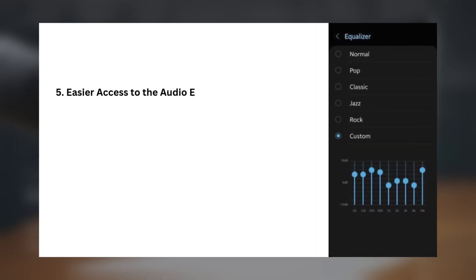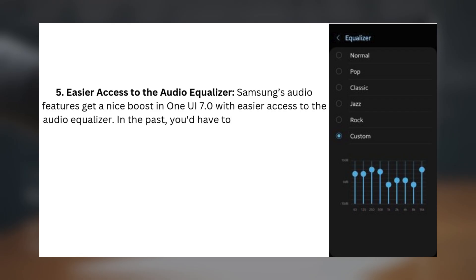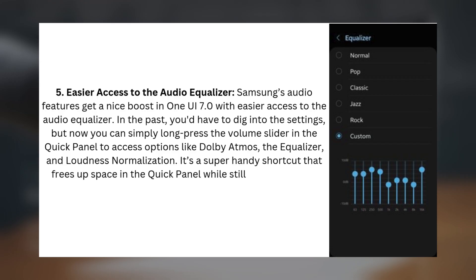5. Easier Access to the Audio Equalizer. Samsung's audio features get a nice boost in One UI 7.0 with easier access to the Audio Equalizer. In the past, you'd have to dig into the settings, but now you can simply long press the volume slider in the Quick Panel to access options like Dolby Atmos, the equalizer, and loudness normalization. It's a super handy shortcut that frees up space in the Quick Panel while still getting you easy access to all your audio settings.